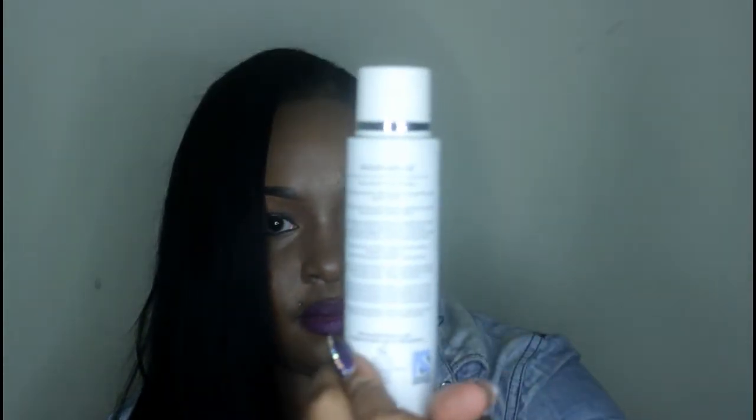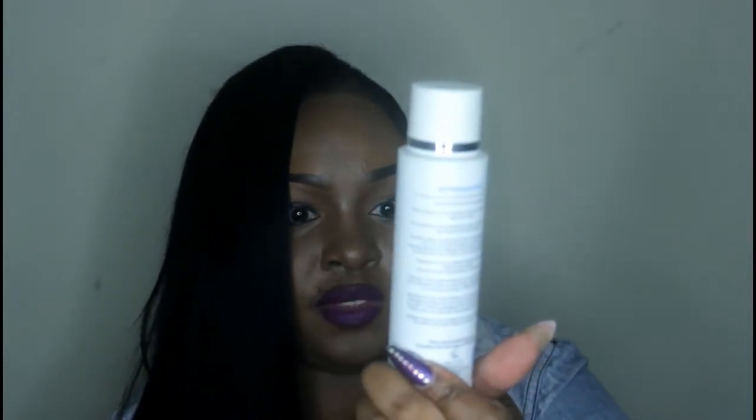This is most definitely what it looks like, and it is 1.5 fluid ounces. Sorry about that, guys — it's been a long day.